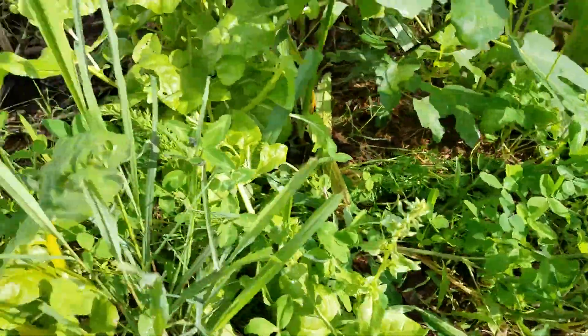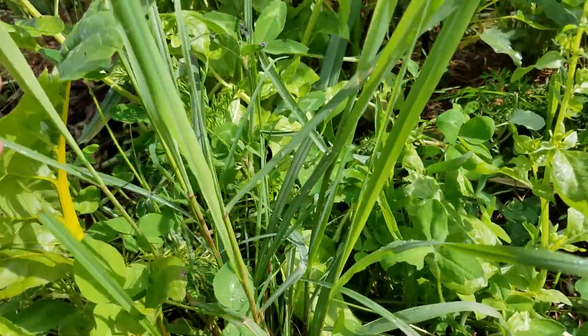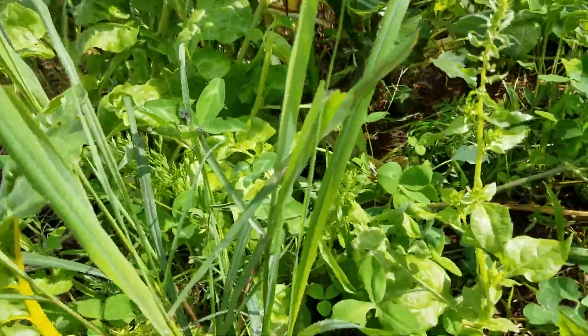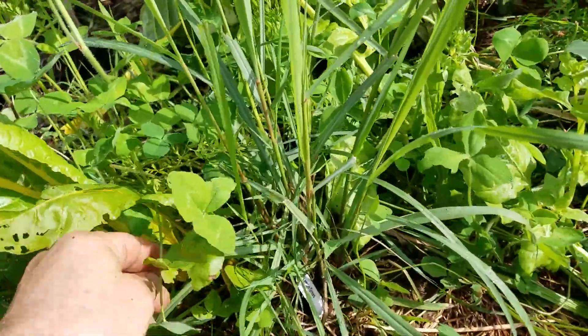I planted some lemon grass up here. I've been meaning to come check on it — looks like it's doing pretty well. I took a bite of it the other day and it tasted pretty good. Tasted lemony — imagine that!